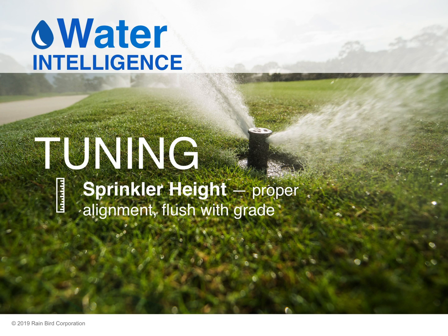The second step in tuning is checking and maintaining the sprinkler height. Make sure the sprinkler has proper alignment and that it is flush with grade. This will ensure proper irrigation coverage.